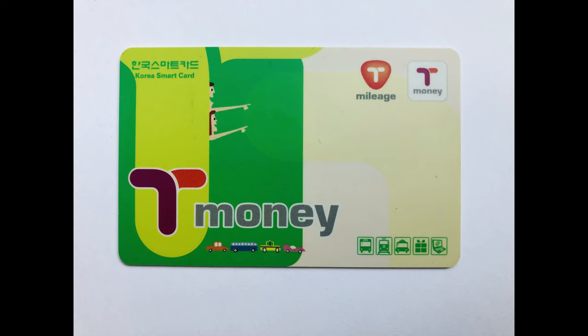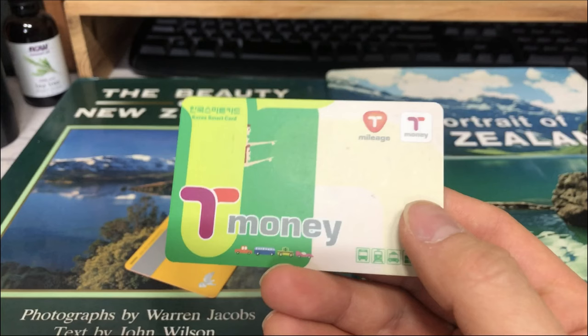In this video, I'm going to tell you about the things that you should know to use single journey tickets for the subway in Seoul. As a matter of fact, the easiest way is to use a T-Money card. I have made a video about how to use the T-Money card for the subway — there's a link down below so you can check it out.